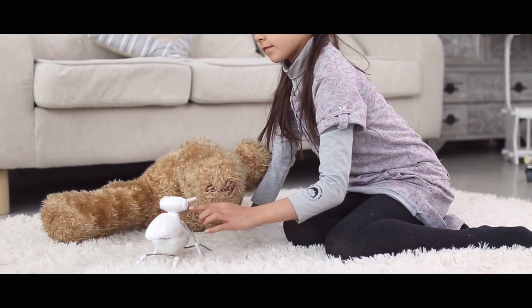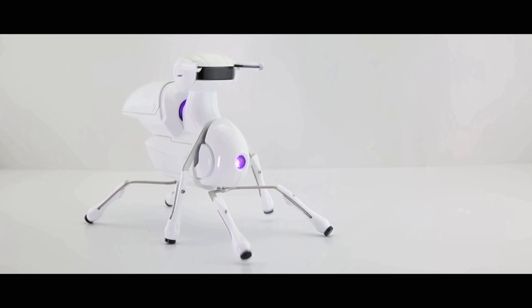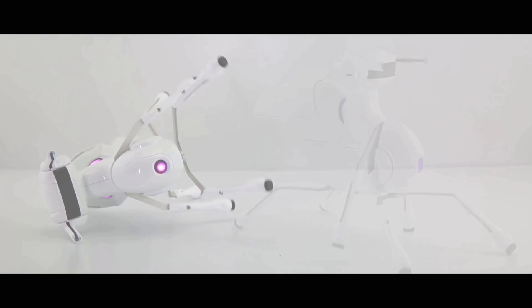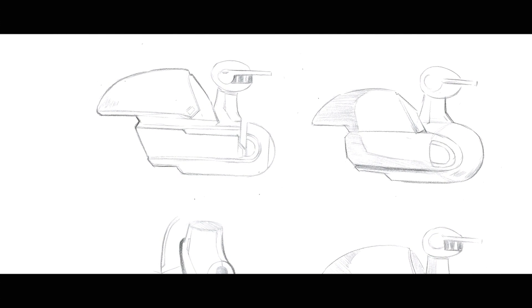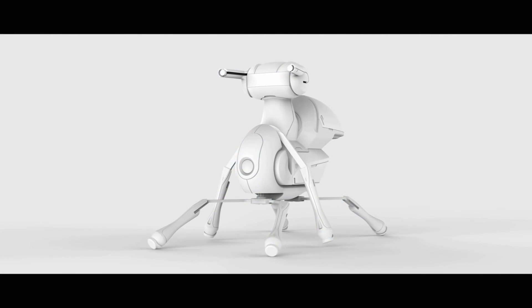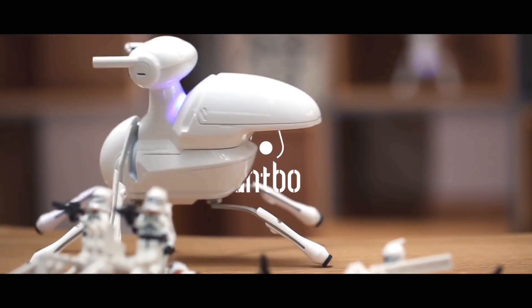Antbo also has emotional reactions to different scenarios. For example, glancing left and right when it feels inquisitive, trembling when it feels threatened, and showing affection and loyalty. We are an experienced team in the design and manufacture of innovative robot products, and we believe Antbo is a perfect start. Help support our project and give Antbo a home. Thank you.